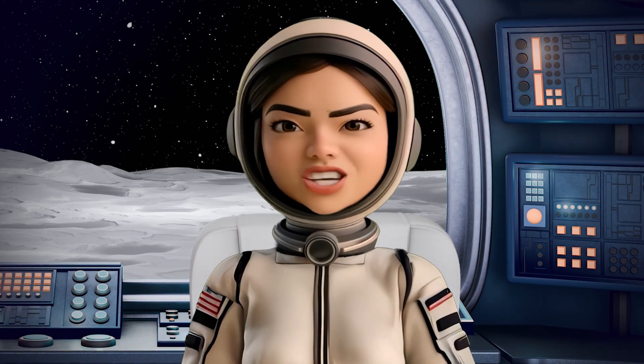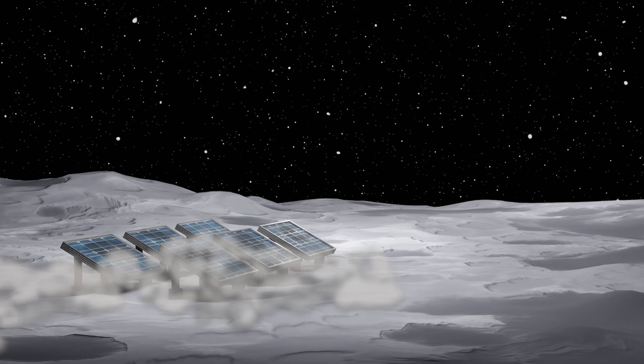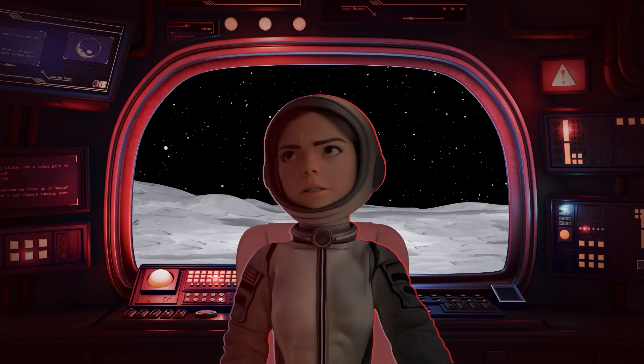Dust clogs radiators, jams rovers, and even blocks solar panels. On the moon, dust can bring entire systems to a halt. It interferes with measurements and drains power. It's a constant threat to our mission.